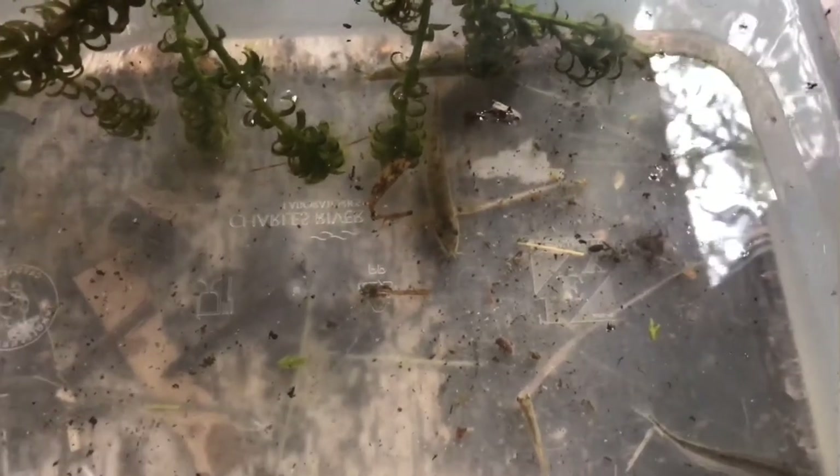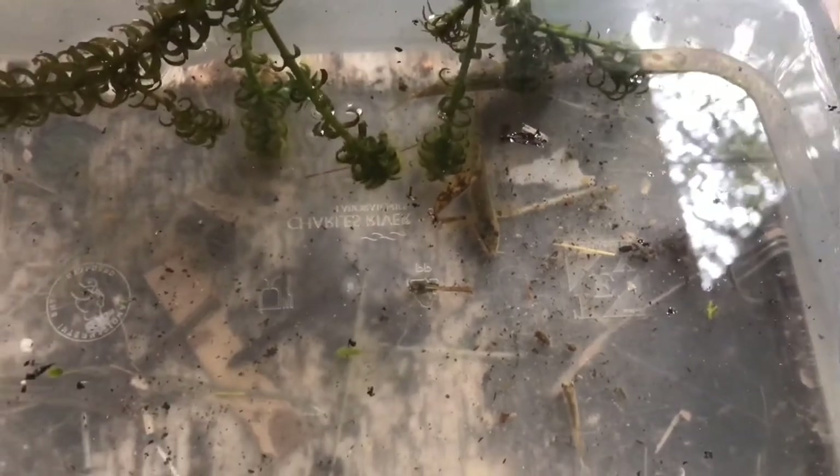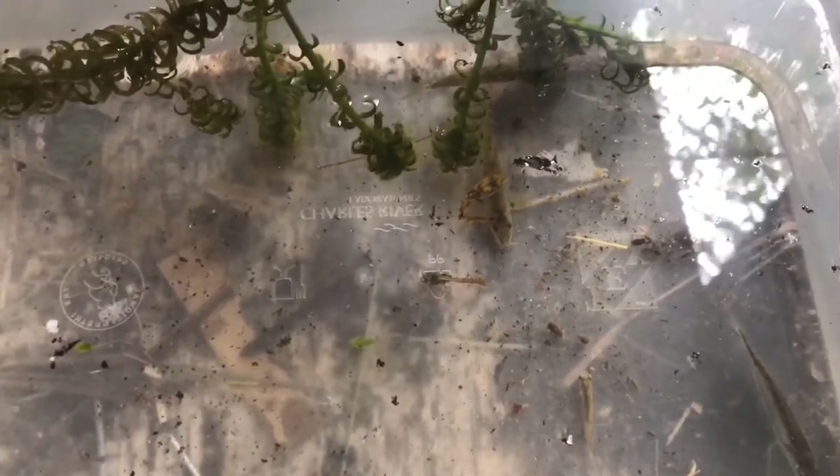Just go to your local stream or pond - especially if you've got kids, it's great exercise to do a bit of pond dipping and then bring a few things home and pop them in your pond. They should establish quite well. That's some of our predators in the pond.